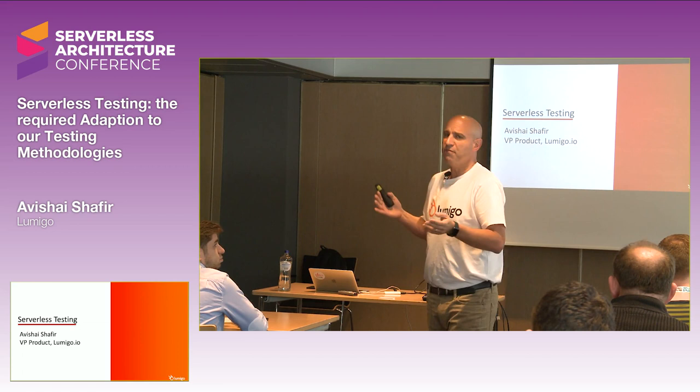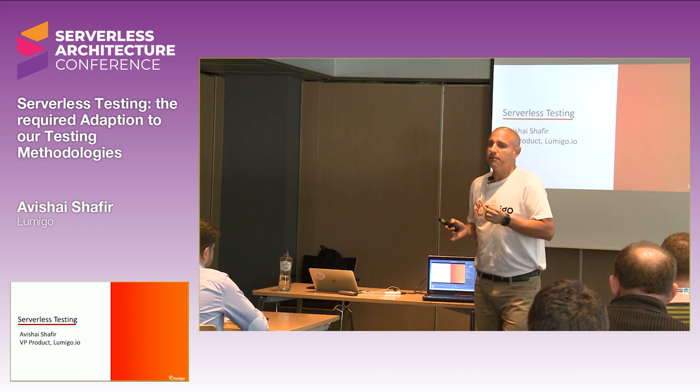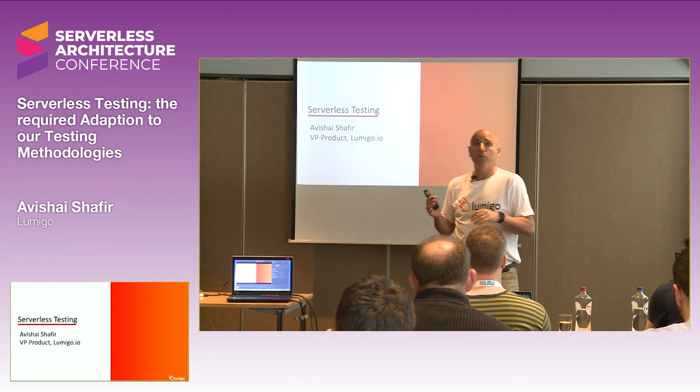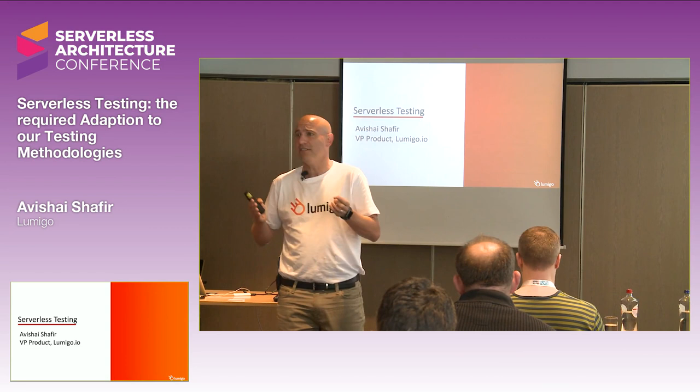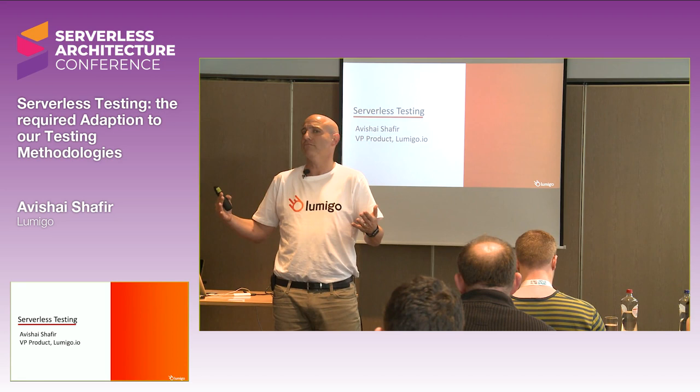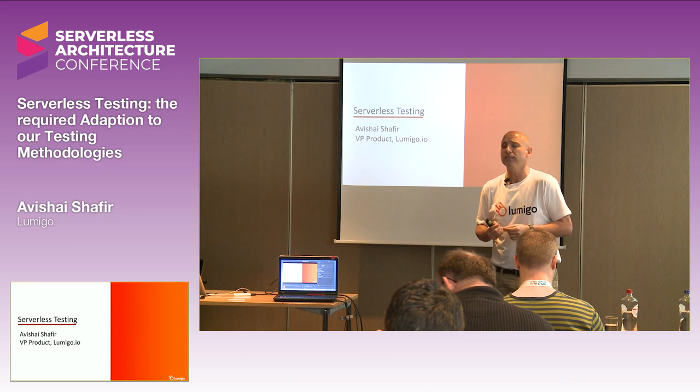Personally, my background — I'm a developer for over 20-something years. I started developing when I was a kid on a Commodore 64, and since then the computers have become more and more sophisticated. I worked for a company called HP Software. I was part of the Mercury division. I was the head architect for the ALM — Application Lifecycle Management Tools — quality center, performance center, if some of you had the opportunity to use them. They used to be quite popular, and these tools were about how to do your testing and your lifecycle in a better way.